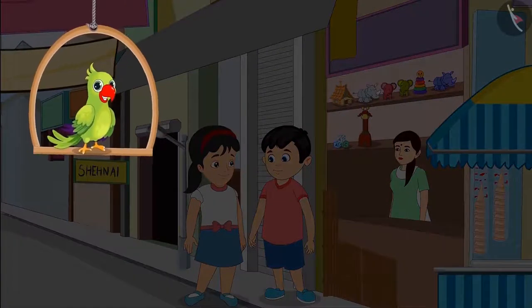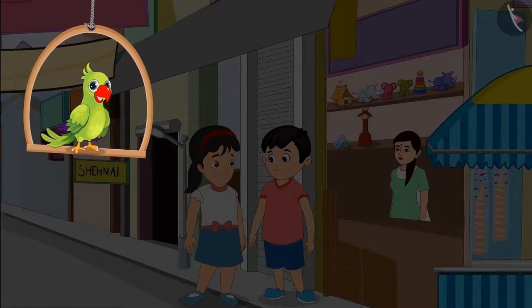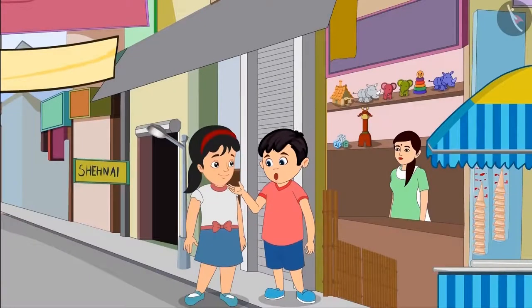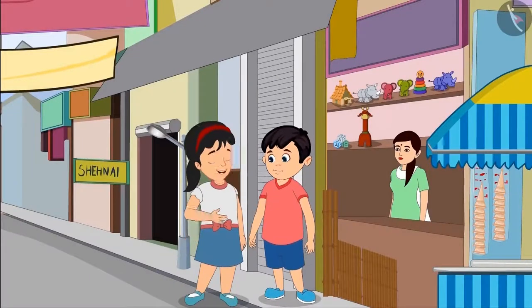Chotu and Pinky have gone to the market today to buy several bamboo sticks. They will build a small house with those sticks. Pinky, how many sticks should we buy? Chotu,